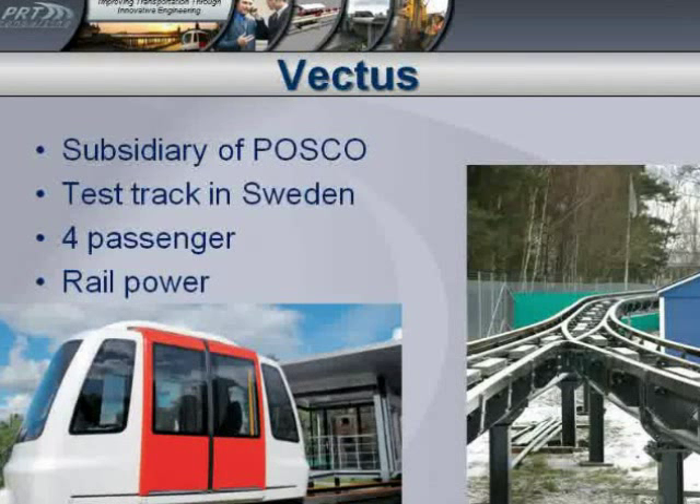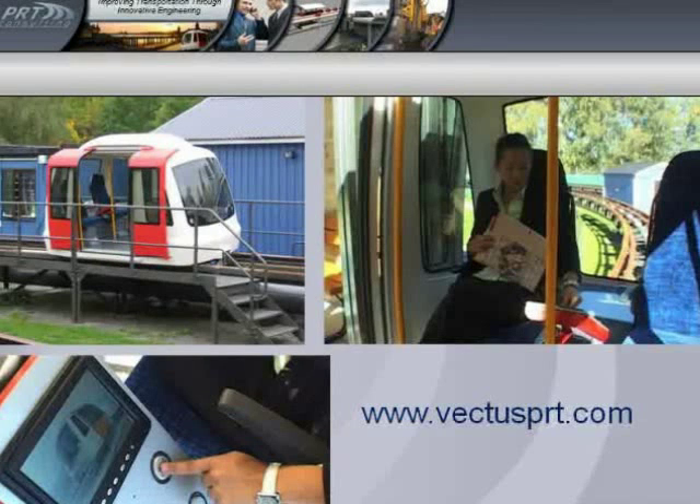Vectus is the one that's British but owned by Koreans, and this is their test track in Sweden. They're a subsidiary of a very large Korean steel manufacturer called POSCO. Their vehicle is designed for four passengers and it gets power off a third rail. Now, that looks a lot like train tracks — is it just like a mini train? Well, not really. These tracks are much smaller than train tracks and the whole concept is different. They don't have switches on the tracks; the vehicles actually switch to decide which way they're going. The vehicles are much smaller than train vehicles and they all run independently. We'll show a little movie of this in a bit.